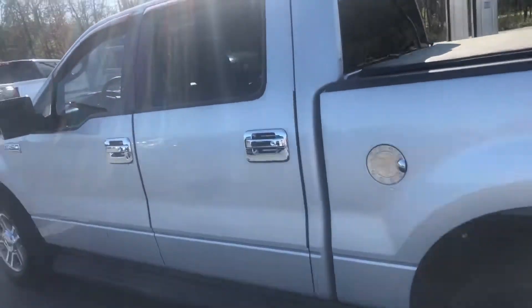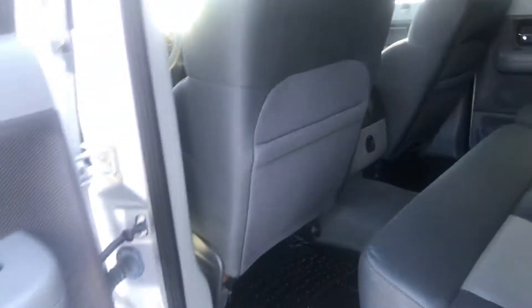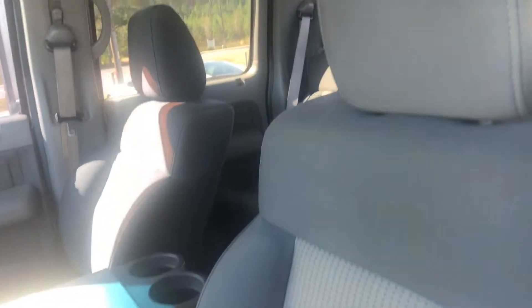Let's hop on the inside — take a good look at this cloth interior. As you can see, you have plenty of room in the back. Up front you have power locks and power windows, and a good look at the cloth seating.